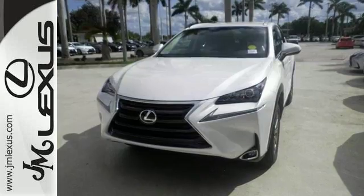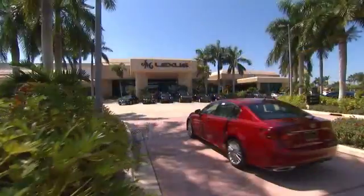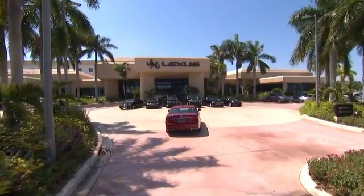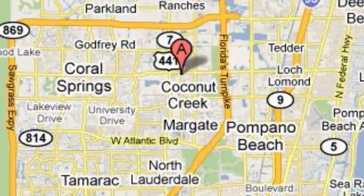Bring the family over for a test drive today. J.M. Lexus, the world's number one Lexus dealer since 1992. We're conveniently located just east of 441 on Sample Road in Margate, Florida, just west of the Turnpike.